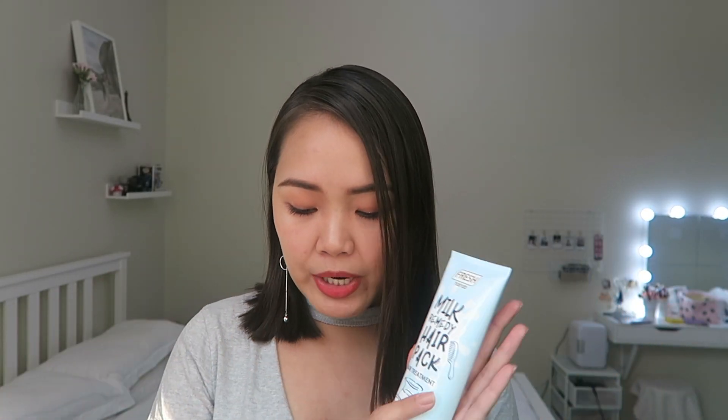I also picked up the Fresh Hair Lab Milk Remedy Hair Pack, which is for hair treatment. I just got a new haircut, so I wanted something to treat my hair. The price is 139 pesos — a little cheaper than the shampoo. The same 10% discount applied to all Fresh Hair Lab products, though I'm not sure if it's still ongoing by the time this vlog is uploaded. If you want a review on these Fresh Hair Lab products, comment down below and like this video so I know what you want to see.